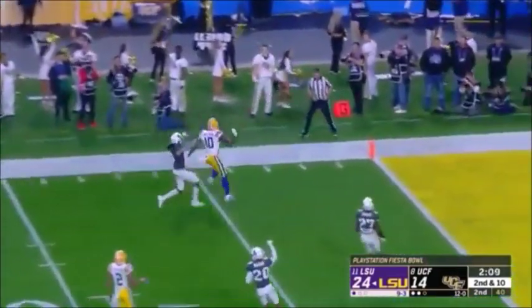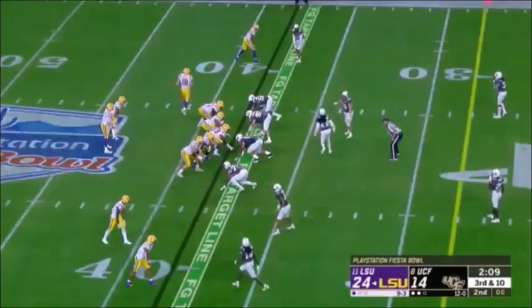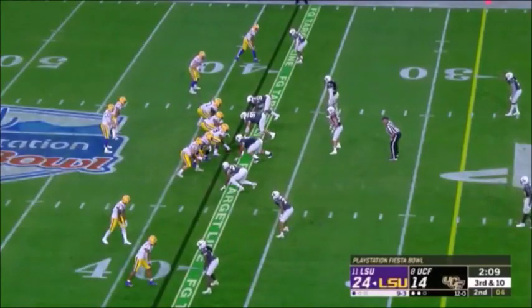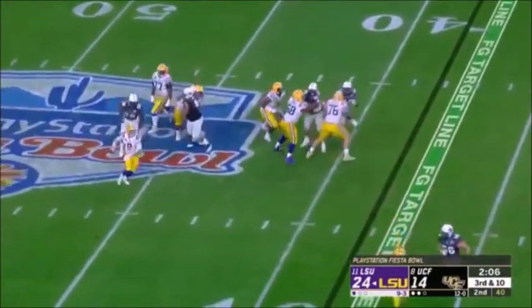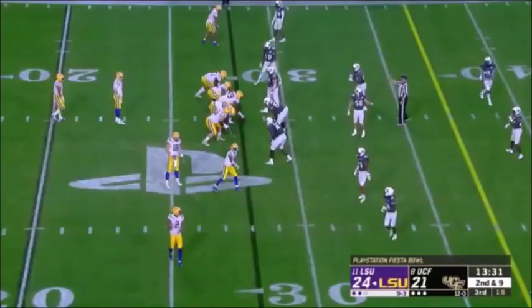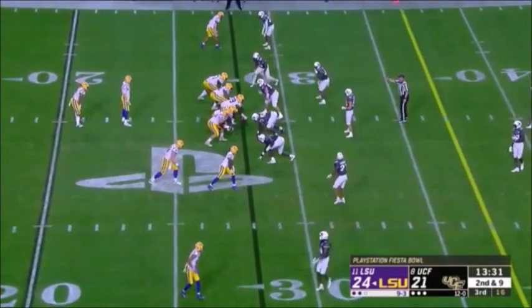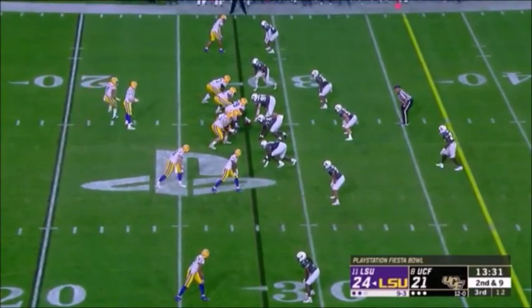Burrow — the throw down the sideline — Sullivan wants a flag. Pressure from the outside — Burrow feels it on the backside — lofts one. Had a chance to win that game and allowed A&M to hang around. That's the kind of loss that'll stick with you for a long time — you know that 24-hour rule about after a win or a loss? Forget it — they still haven't forgotten that loss.